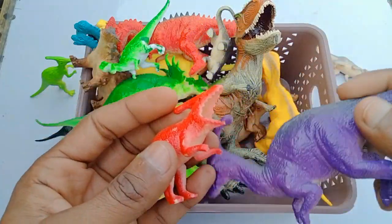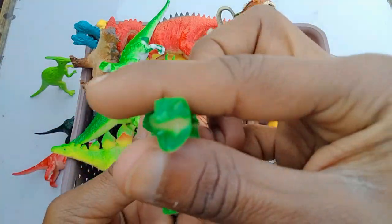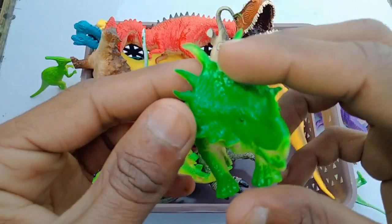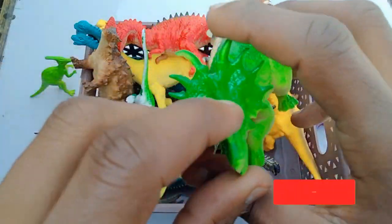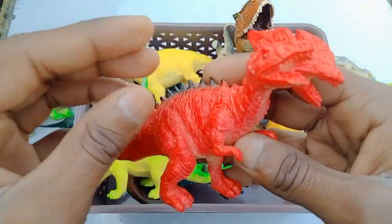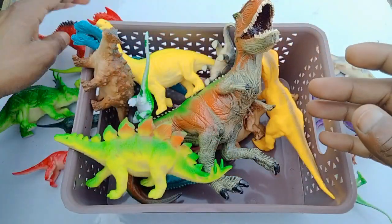Blue combination, guys, beautiful! Wow, dinosaurs beautiful look, is awesome. Stegosaurus, wow, beautiful figures. Two-mouth dinosaurs, red — beautiful two-mouth dinosaur figures!